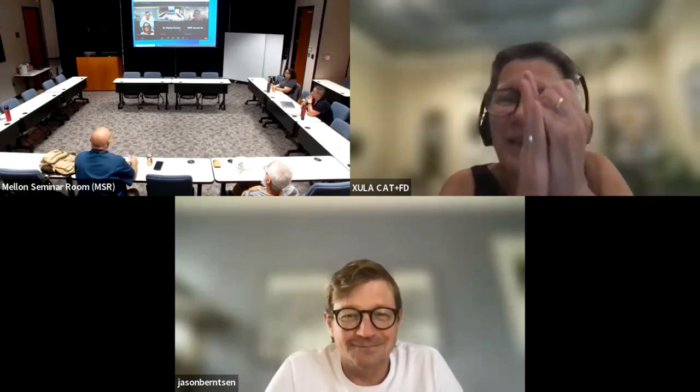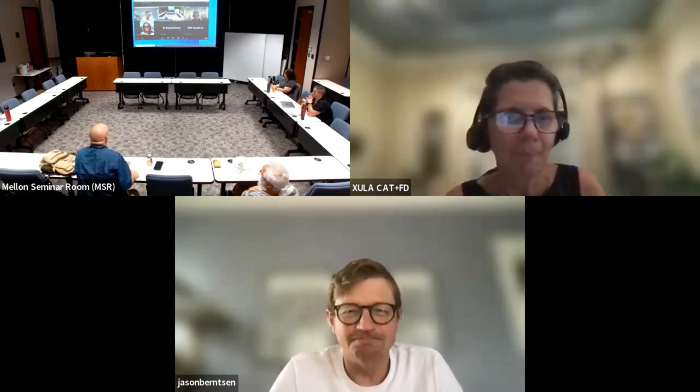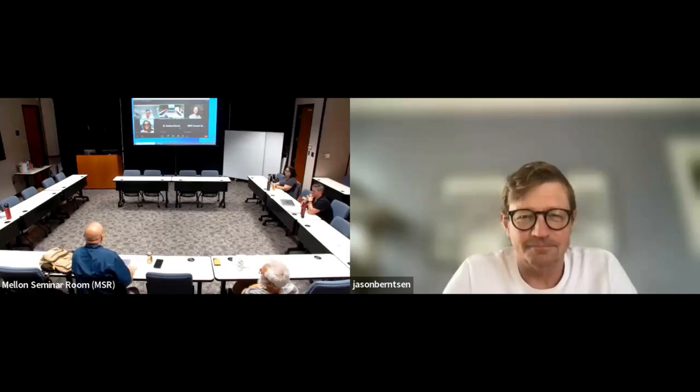All right, I think we can move on. I'm not a great timekeeper, but thank you so much for that, Jason. I hope you feel better.